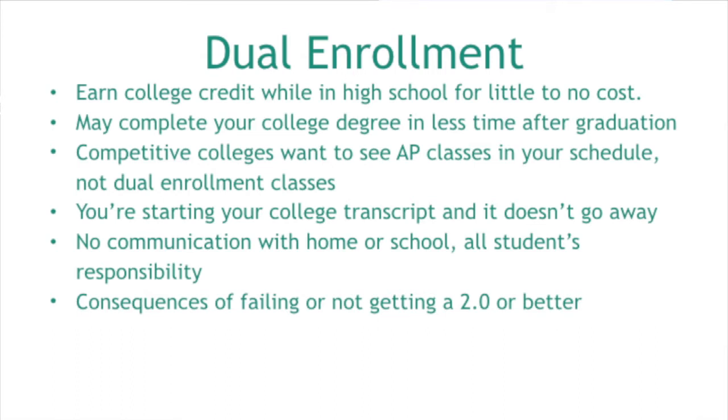Dual enrollment may help your student complete their college degree in less time since they're earning college credits now. However, some issues to consider: competitive colleges like U of M Ann Arbor and Michigan State would prefer to see your student in AP classes or rigorous coursework. If you're looking to get into a competitive college, dual enrollment is not always the best option — AP is more of an admissions advantage for more competitive schools.